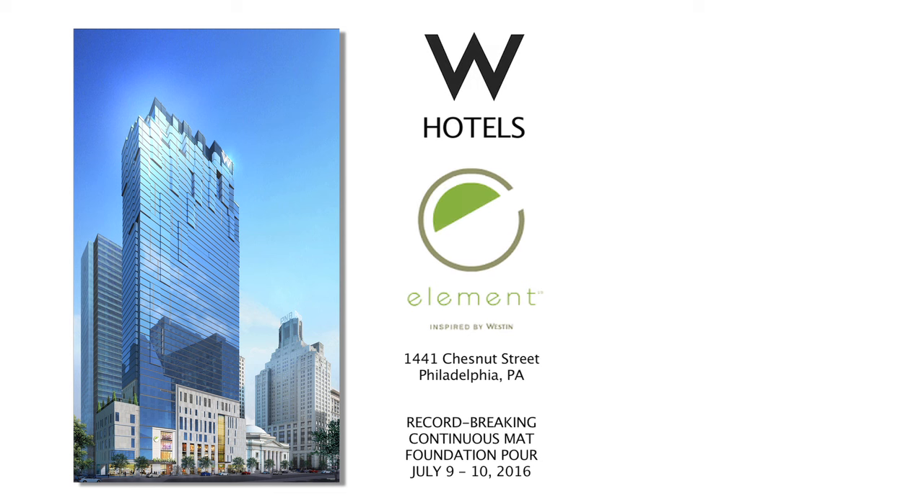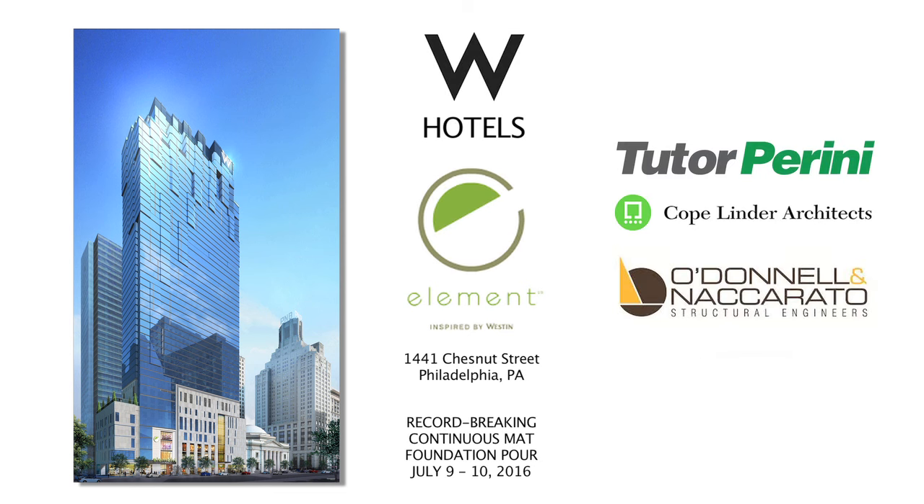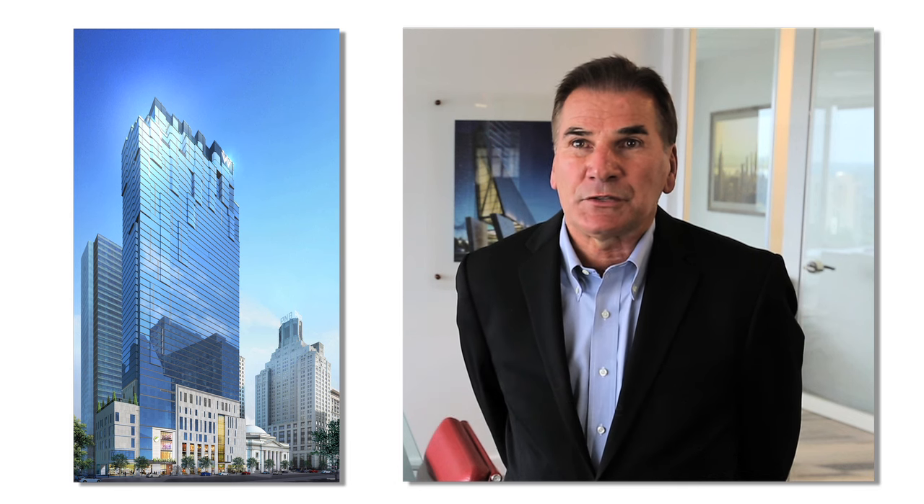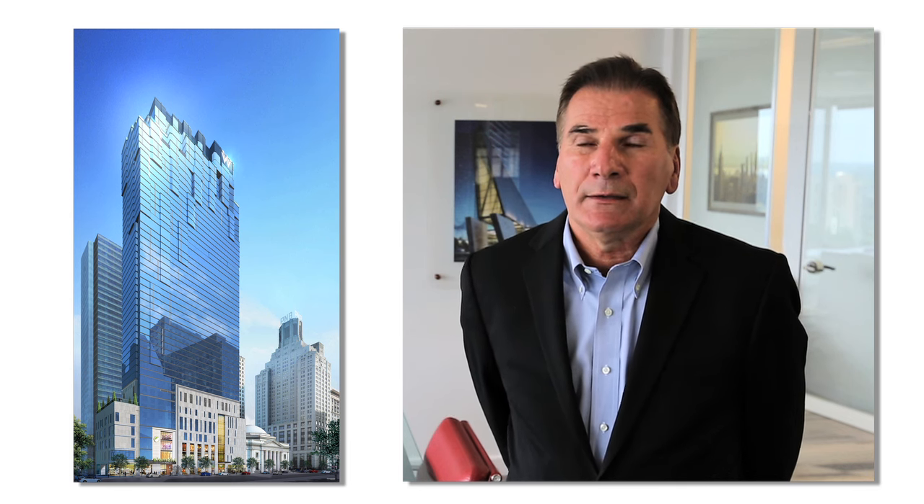The foundation core for the W and Element Hotel is an exciting milestone. For the past three years we have been the largest contractor, Tudor Perini, in the Philadelphia market. Projects like the W Hotel are showcase projects — everybody's eyes are on them. They're in the center city and they're going to have a major impact on the city and its future. We're just happy to be part of that, and we think these iconic structures are going to serve us well in the future.